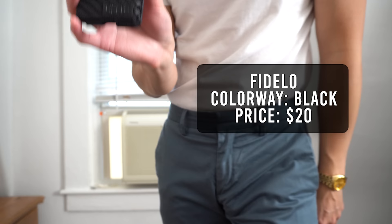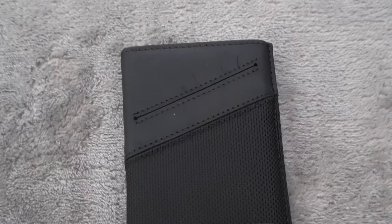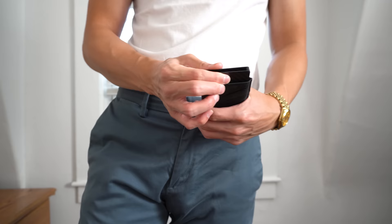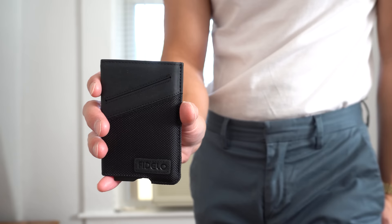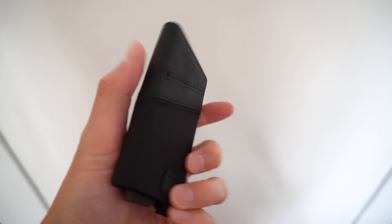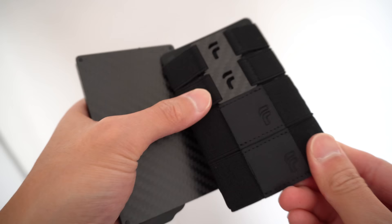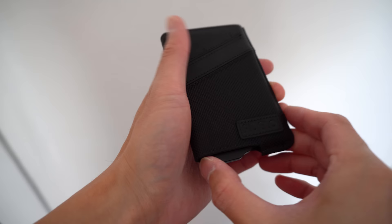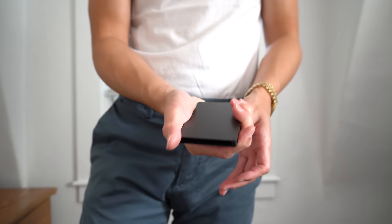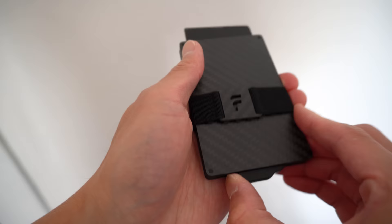The next wallet is from Fidelo, in a black colorway, retailing for $20. It weighs in at 66 grams and has a thickness of 12.8 millimeters. This wallet is made from top grain leather on the top half, nylon on the bottom half, and a 6063 aluminum card slot. First impression — the wallet is very wide and I'm not sure what the purpose of that wide design is. It features card slots at the front and back. Fidelo gives you 4 additional elastic straps for cash if you don't want to carry the case. The card slot holds up to 6 cards with a trigger to fan them out, but the trigger is a bit stiff. The edges of the card slot are not chamfered or rounded, leaving a sharp edge, so I'll keep it in the case at all times.